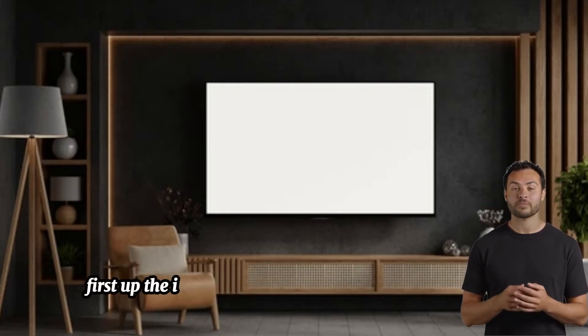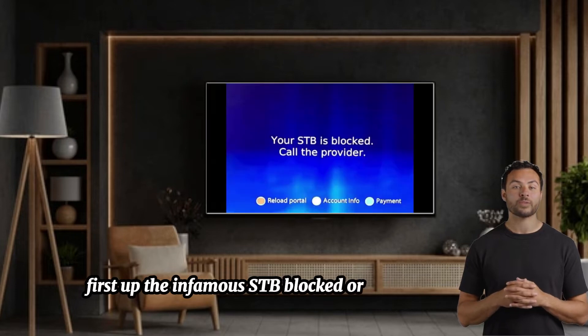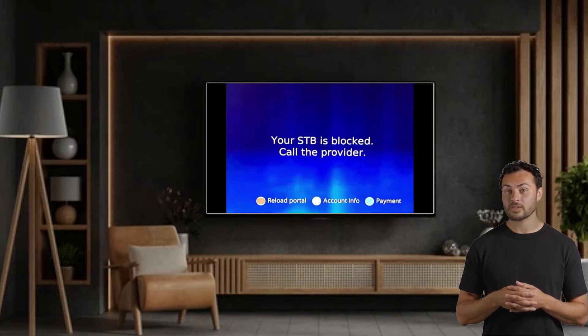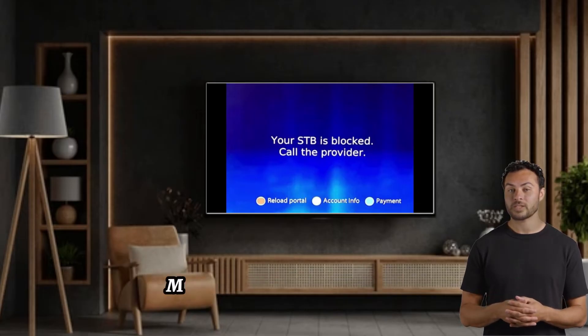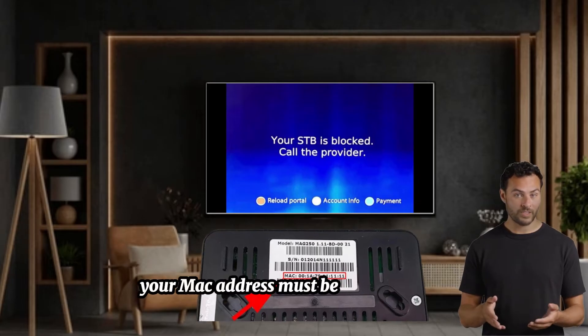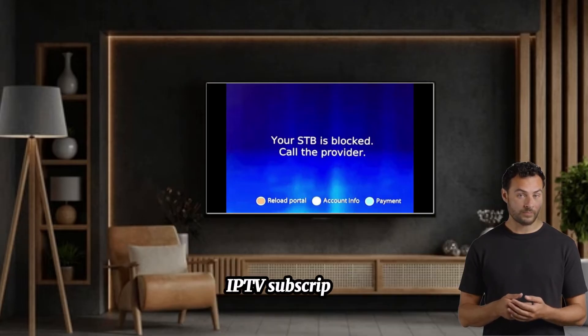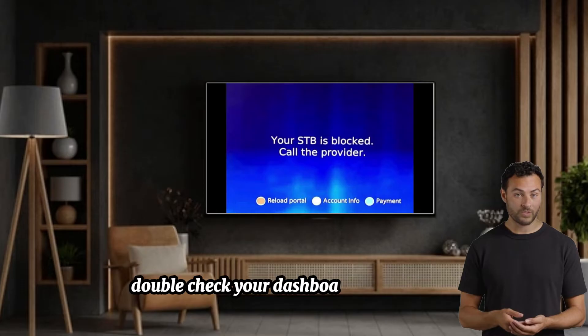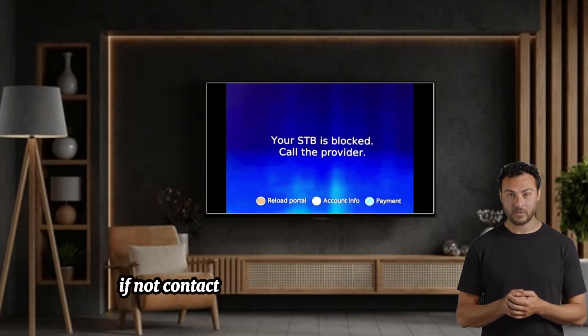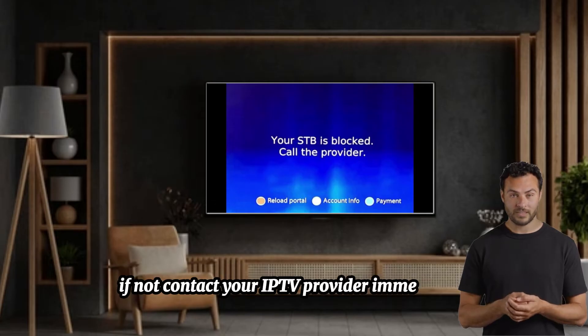First up, the infamous STB blocked or black screen error. This issue can occur for several reasons. Number one: MAC address issues. For MAG boxes, your MAC address must be added to your IPTV subscription. Double-check your dashboard to ensure the MAC is correct and active. If not, contact your IPTV provider immediately.